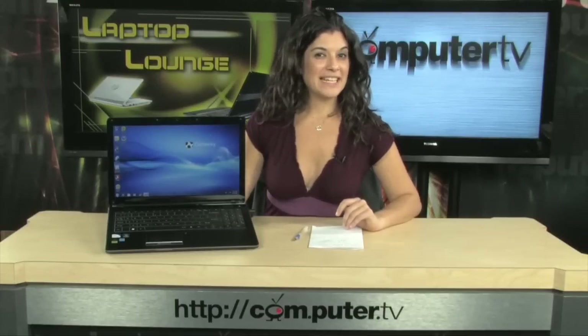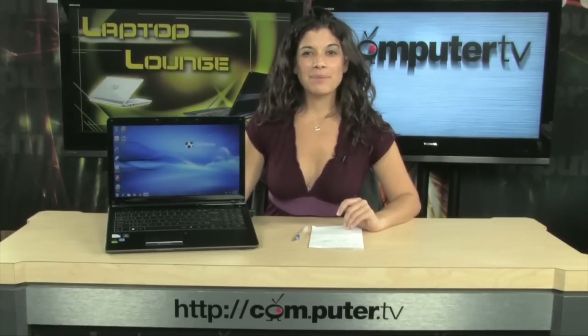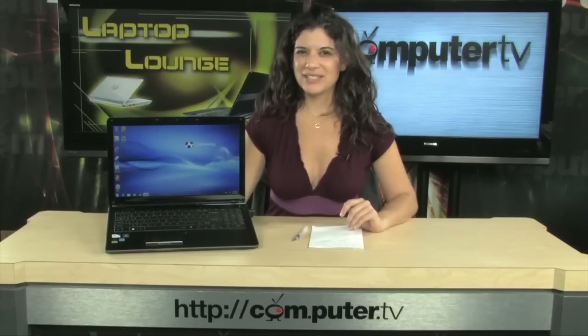You want to know more about this Gateway sleek looking laptop? Well you've got to stay tuned. Don't go anywhere, you're watching Computer TV.